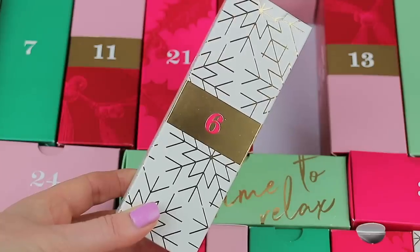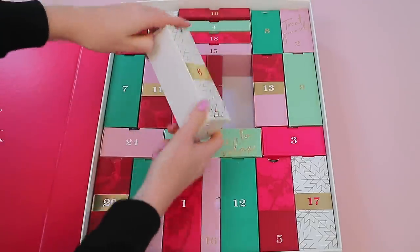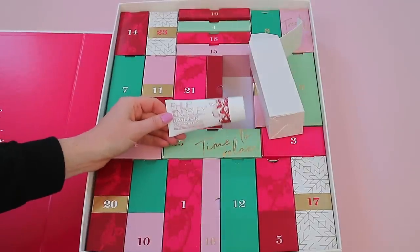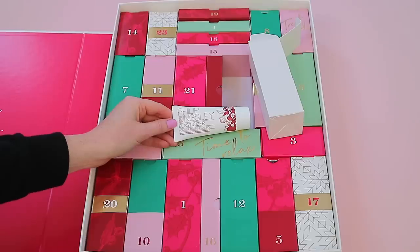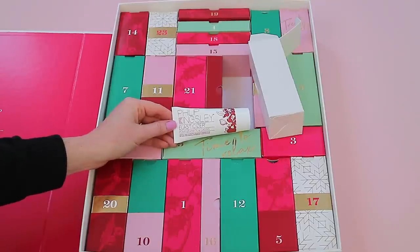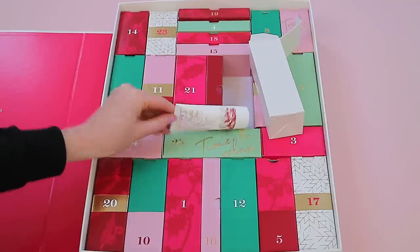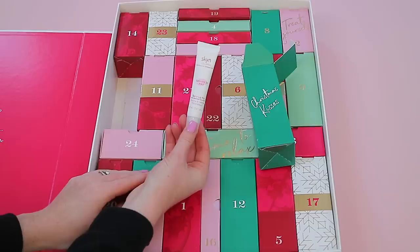Box six is another big box and on the side it says 'Luscious Locks,' so I guessed it was a hair product — and I absolutely love this! This is the Philip Kingsley Elasticizer in the Pomegranate and Cassis scent. It's a great deep hair conditioner. I pop it on at night and sleep in it, then wash it off in the morning — my hair always feels so soft. It's great for split ends. You get 40ml of product.